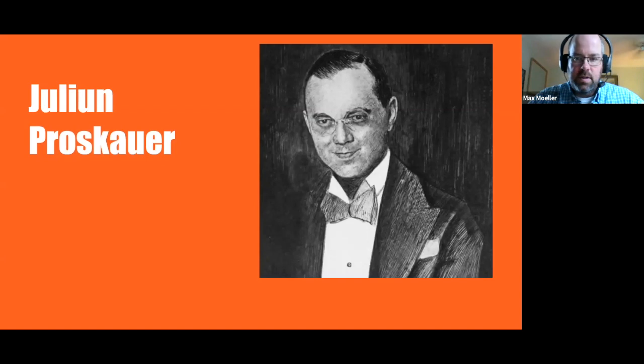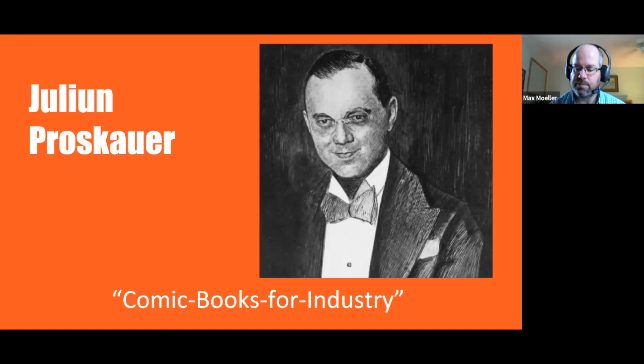Julian Proskauer is credited as the man who developed 'comic books for industry' — which is what we are calling promotional comic books in this presentation. Proskauer was born in 1893 and is primarily remembered as an American magician and author, friends with Harry Houdini, well known for writing books about magic and exposing fakes and frauds. He also worked in publishing and came up with the notion of taking comics one step further for business, developing this concept of comic books for industry.